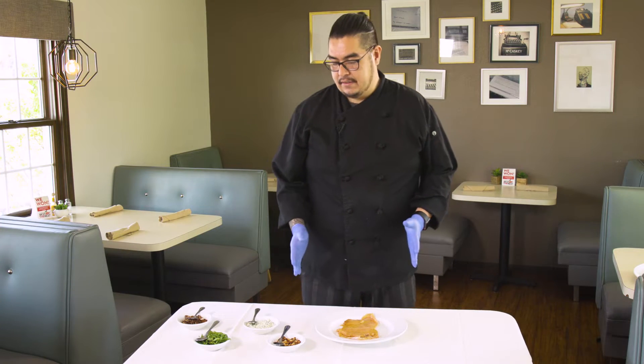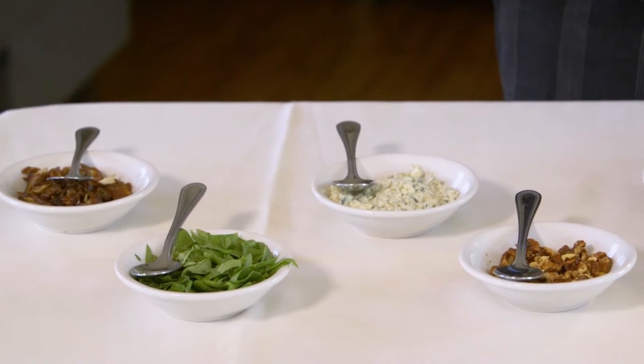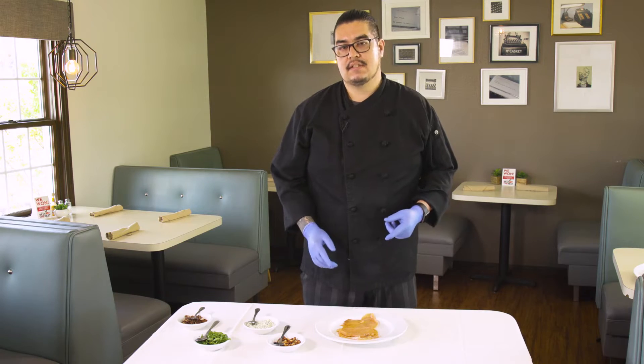Basically what we need here is blue cheese crumbles, fresh spinach, walnuts, and Deglet Noor dates, which will be incorporated into this dish.